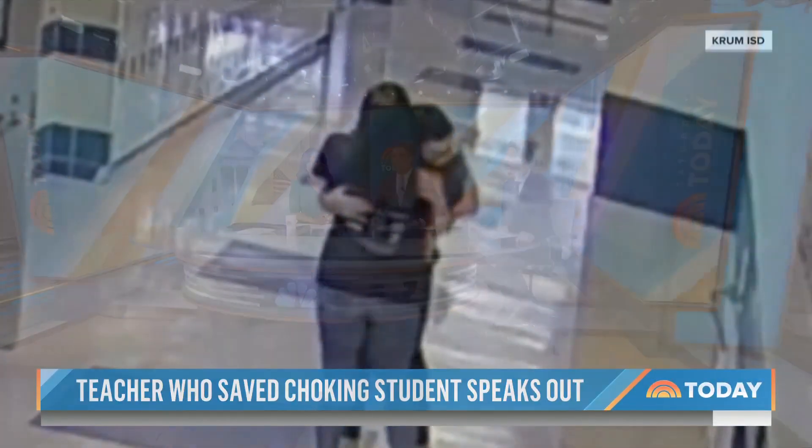That is such a wild story. I'm so glad she's okay. I'm talking about being grateful for a teacher's help. We're always praising our teachers, but that teacher is truly remarkable.